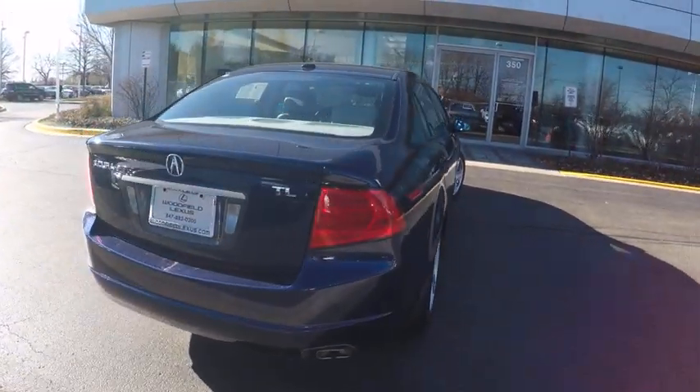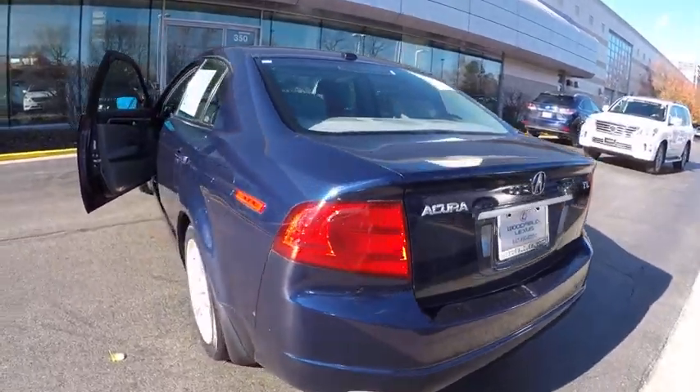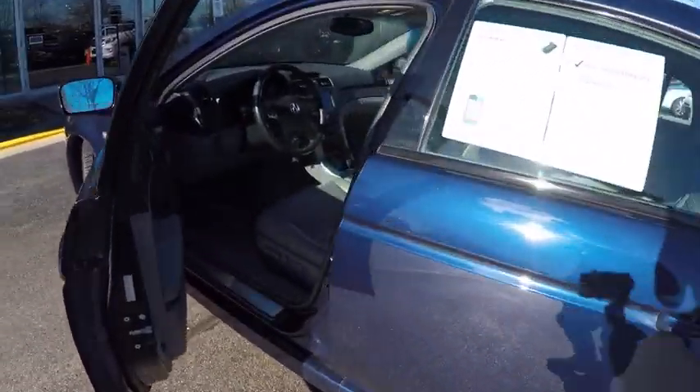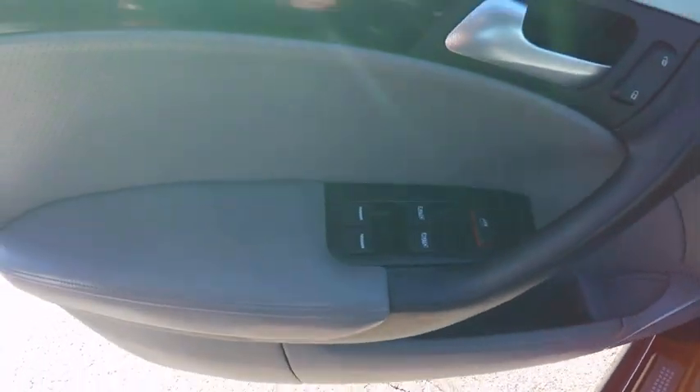Here are some of this vehicle's great options: stability control, traction control, power steering, anti-theft security system, cruise control, fog lights, power door locks, child safety locks, trip computer, and power windows.